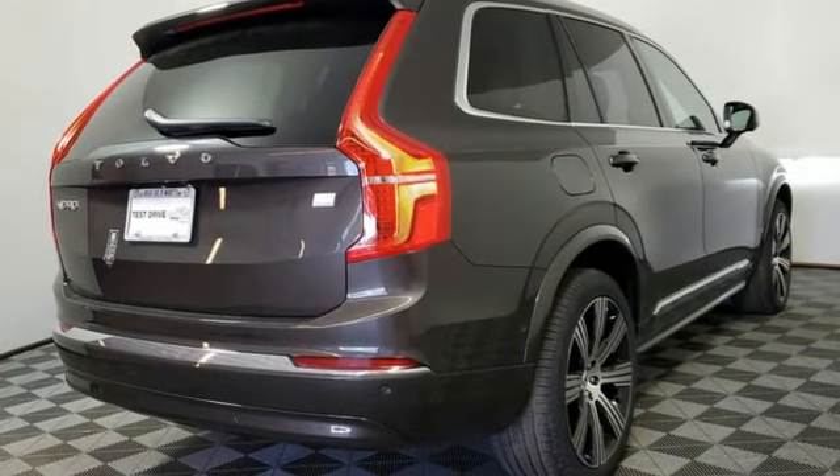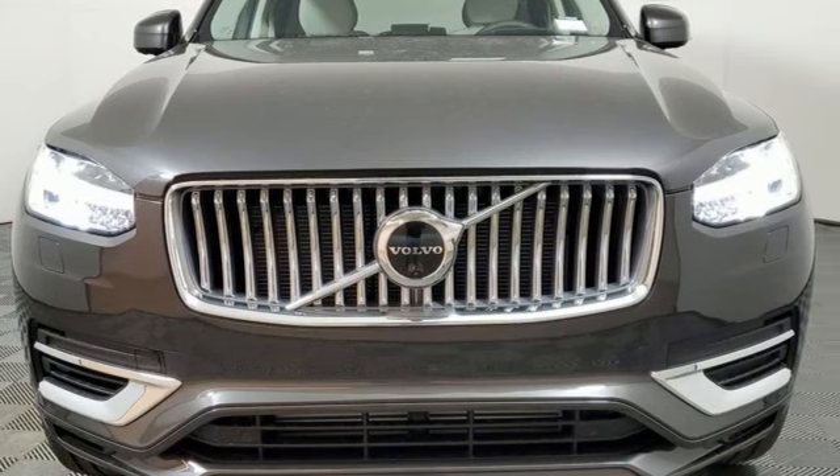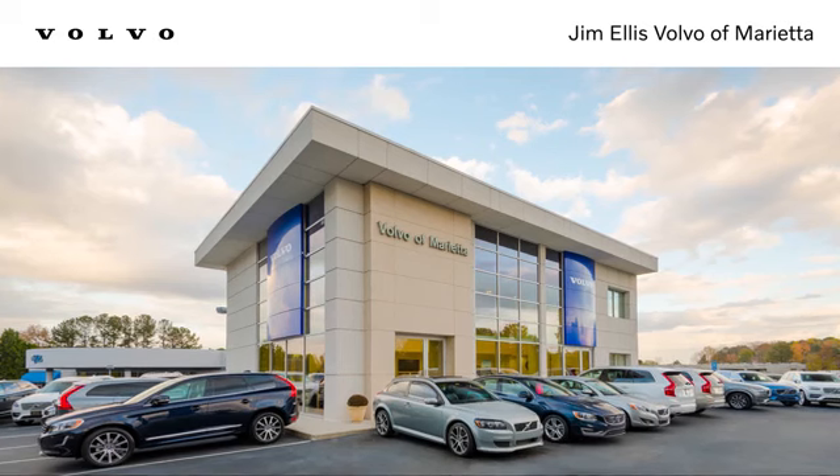Built to make your life easier, safer, and better — it's the Volvo way. See what it can do for you when you take it for a test drive. Stop in or contact us today. We're conveniently located at 1195 Cobb Parkway South in Marietta.